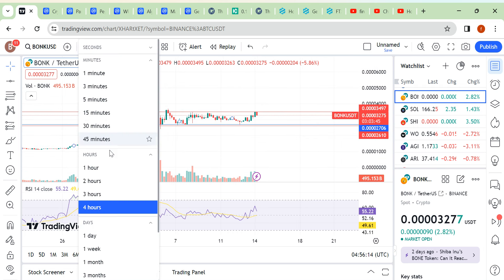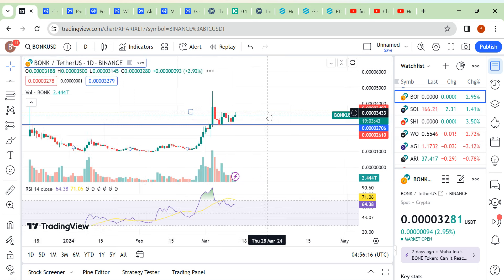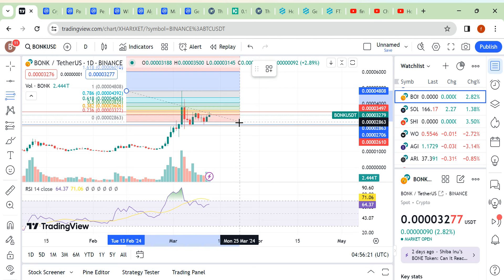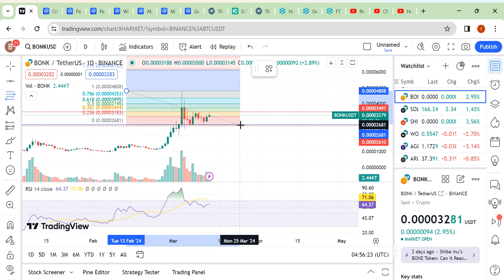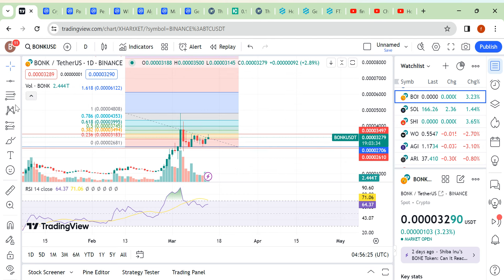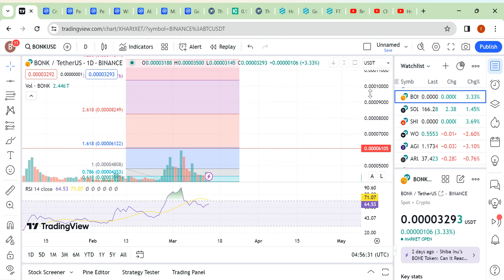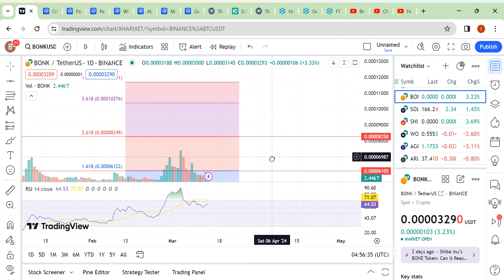Let me share how much we can expect. This is our high and this would be our recent low. This would be our first target area at 6105.